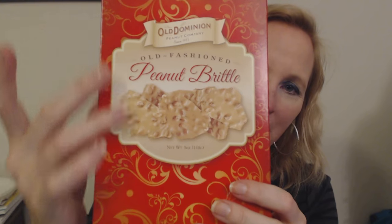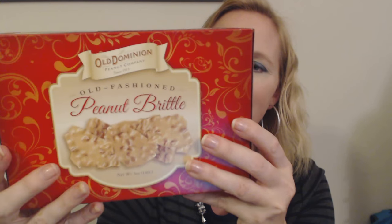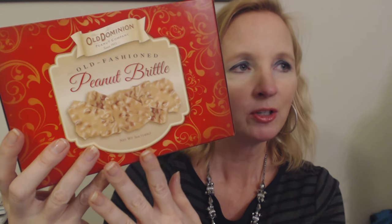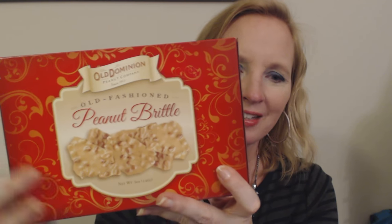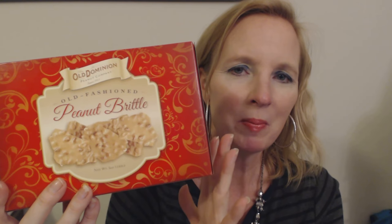You can orient this box either way. As the name implies, it is very brittle — it's hard, and you bite down on it and it just splinters apart. It's very good. I don't eat it very often and usually the only time I get it is around Christmas time. I think it makes me nostalgic — it makes me think of my mom's parents because they always had peanut brittle at their house, and it just makes me think about them at Christmas time.